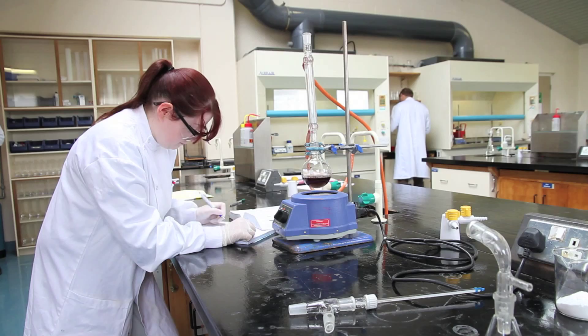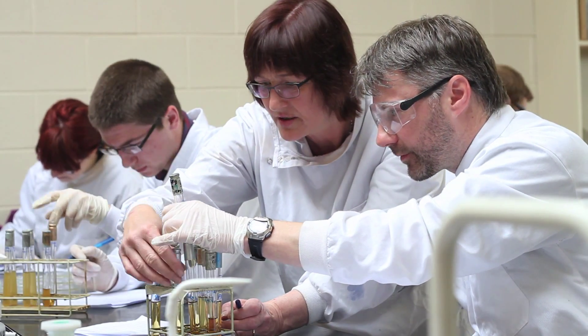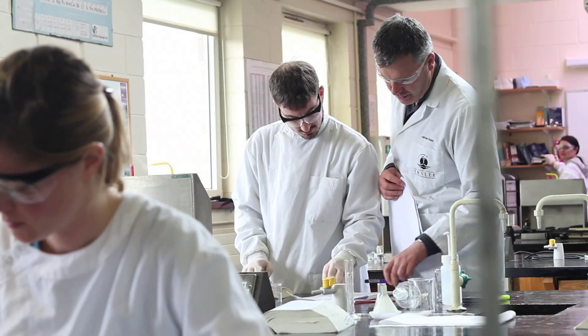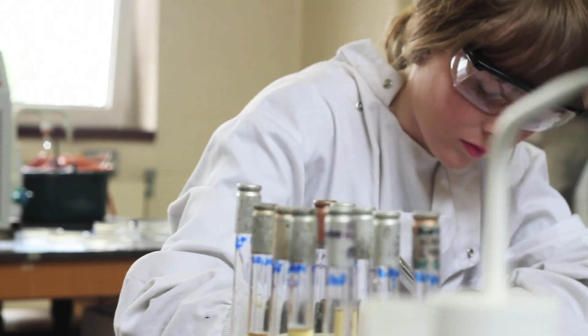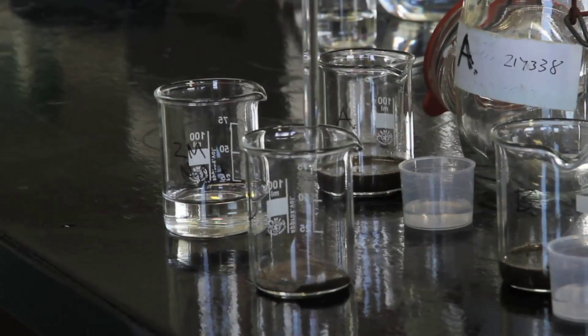From Year 2 onwards, ITT science students spend up to 50% of their time in the science laboratories, in small practical groups, being trained in advanced laboratory techniques, gaining hands-on experience in modern instrumentation and undertaking individual and team-based analytical and research project work.